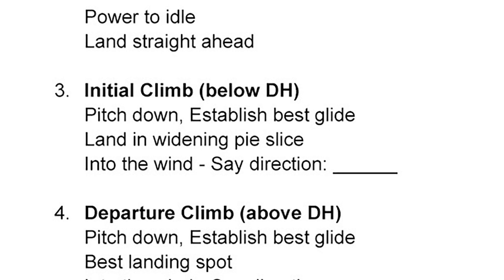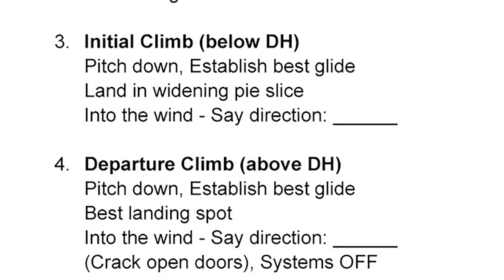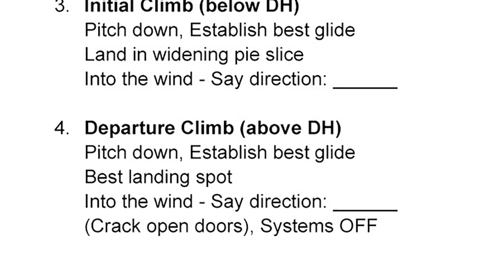Maintain control and land roughly straight ahead. Once you're high enough — generally 1,000 feet AGL — your pie slice has widened dramatically. This is the departure phase. The higher you are, the more options you have. Pick the best one, preferably into the wind, prepare for an off-airport landing, and keep flying until the airplane is completely stopped on the ground.